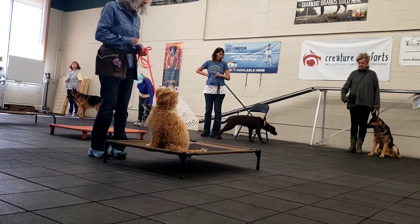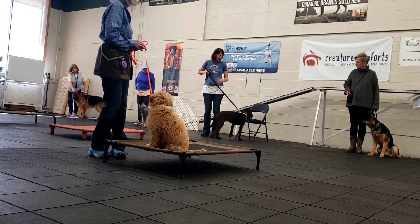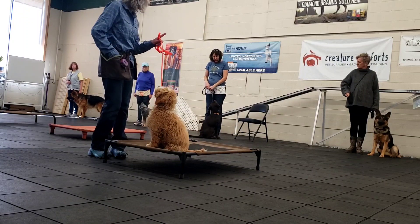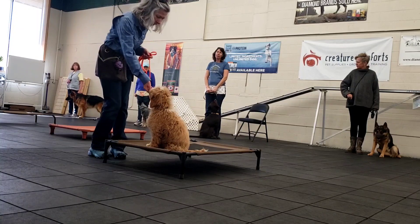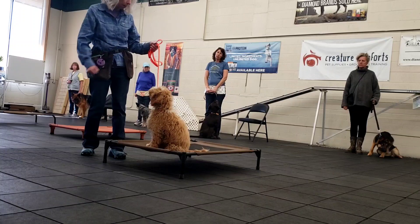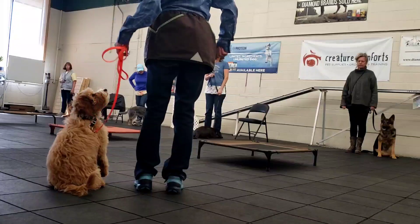Here he's looking at me. He's staying at the cot, he's looking at me, he's doing very good. I'm going to mark this behavior with 'good.' So there's my marker word — good. I'm going to give him one treat. Now I'm going to release him to come out. Okay, good boy.